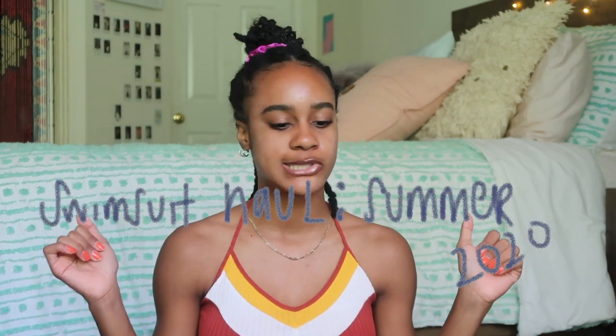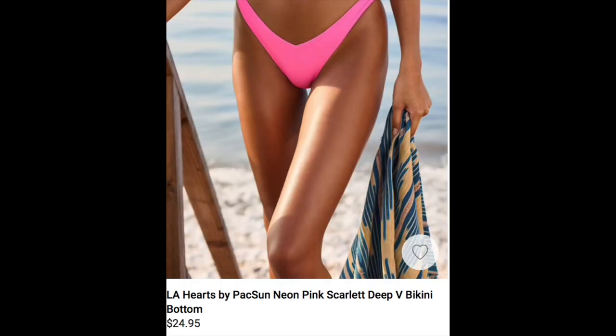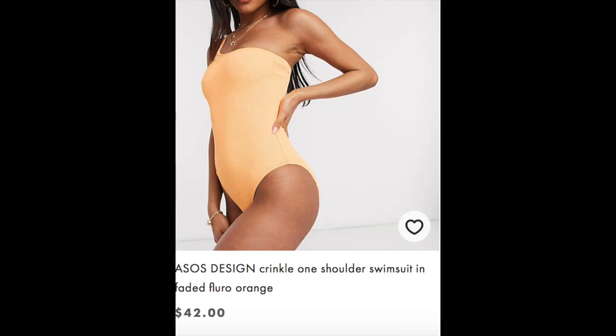Hey guys it's Nia and I'm back. Today I have for you guys a swimsuit haul summer 2020. Even though I'm not completely certain that I'm going to be wearing these swimsuits out swimming or on vacation, I'm still going to have hope. It is May and it's about that time where we all start looking for swimsuits. Most swimsuits are costing like $40 and that's not the least — one top for $26.95, one bottom for $24.95, so together that one bikini is like $51.90. And here's one that's like $95, scratched out and listed as $85, and then this one that's like $42.